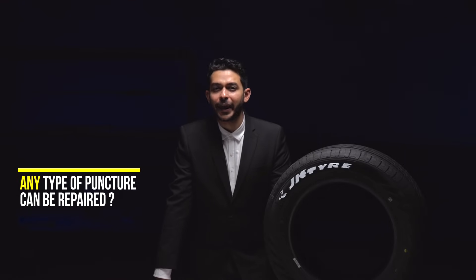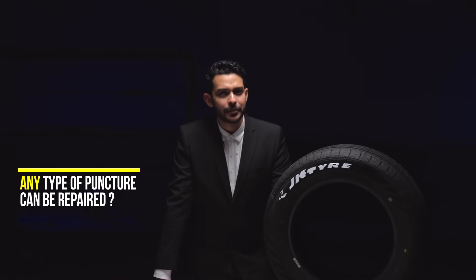Let's dive into those questions I see arising. Any sort of puncture can be repaired? Yes, as long as the diameter is 6mm or less.